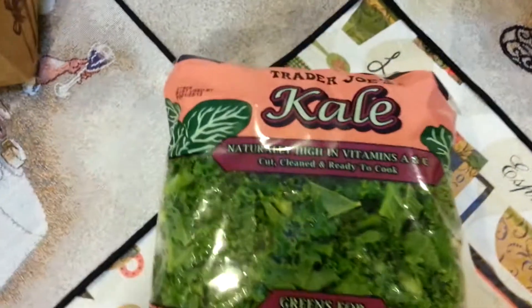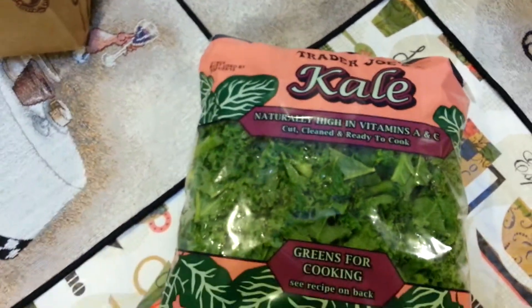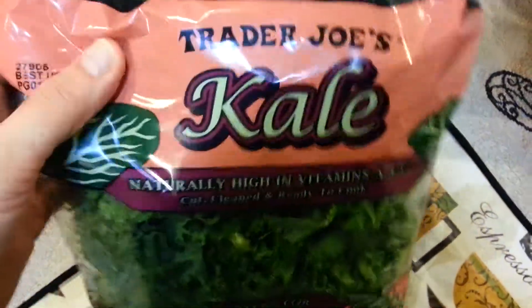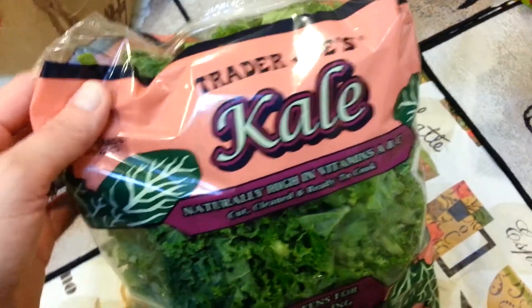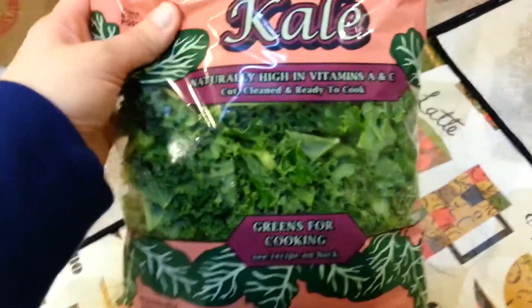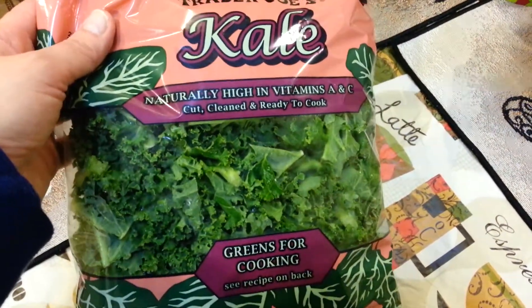I got a bag of kale, also $1.99. I don't know if you guys have ever purchased kale leaves off the shelf but they are a pain because you have to wash them, then dry them, then de-stem them, then chop them — and by the time all that's over I'm just over it. So I like the fact that this is already cut, cleaned and ready to cook.